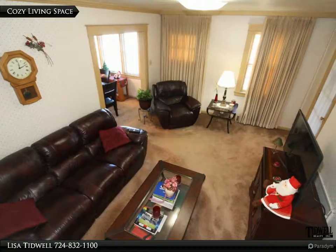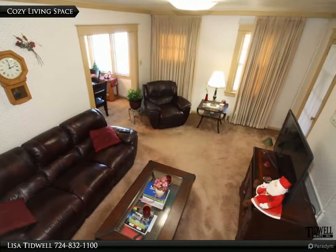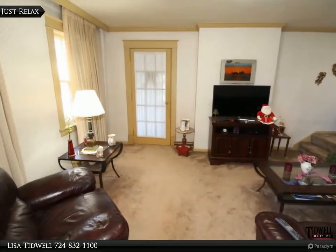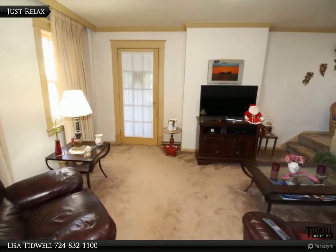This cozy living room welcomes you home, inviting you to sit back and relax after a long day's work. Relax and unwind in the lovely living room.